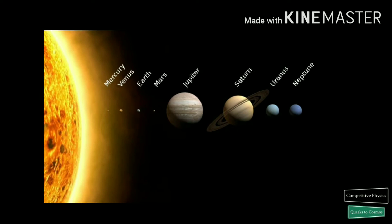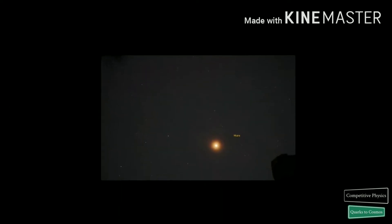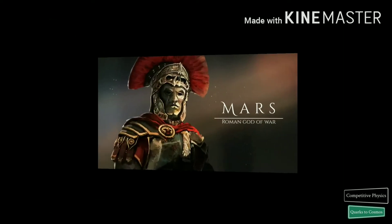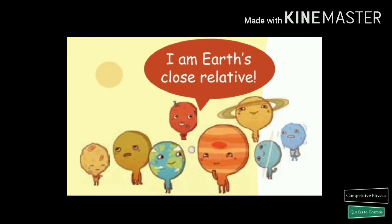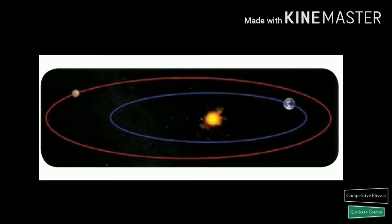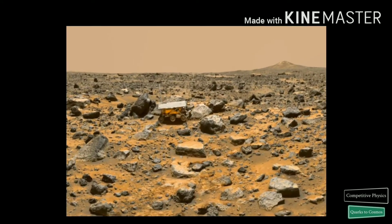The fourth planet from the sun, Mars, which appears as a red dot in the night sky, is a dusty, cold desert world with a very thin atmosphere. Named after the Roman god of war, Mars is the second nearest planet to us. This red planet caught the attention of ancient humans because of its color and the way it moved in the sky. Even today it arouses the interest of modern man for a different reason.